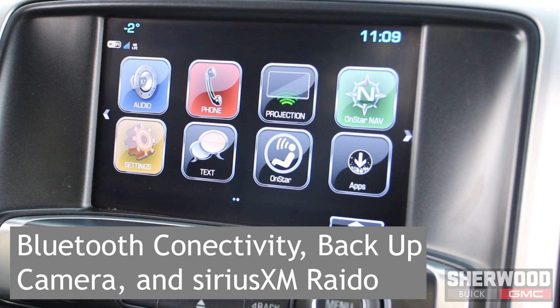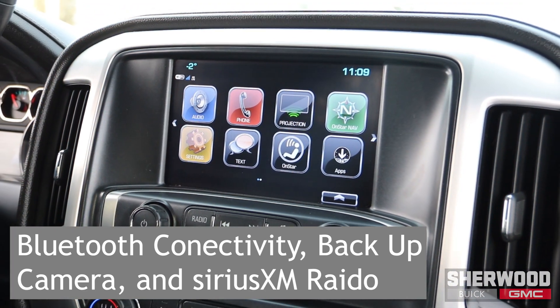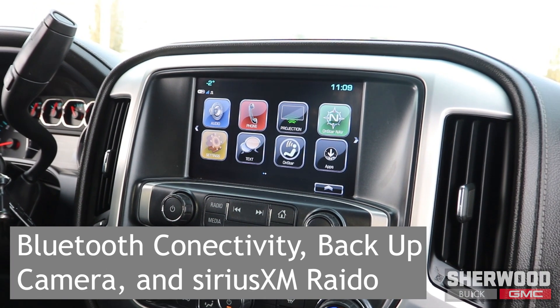The touchscreen display allows for hands-free calling via Bluetooth connectivity, while also showing the vehicle's backup camera and Sirius XM radio.